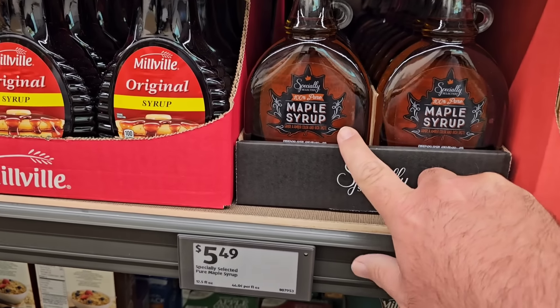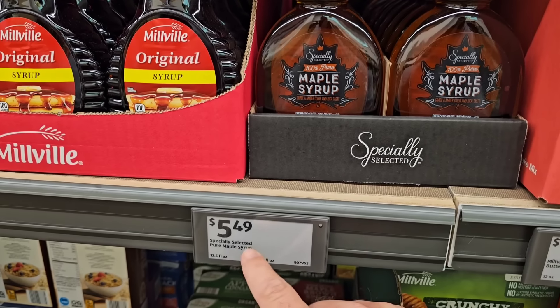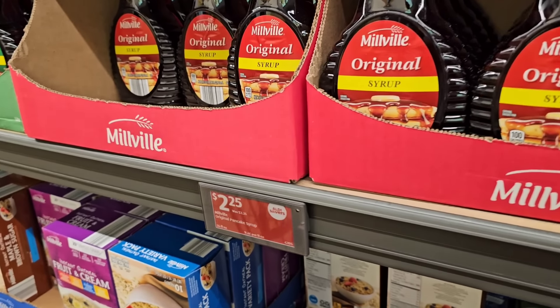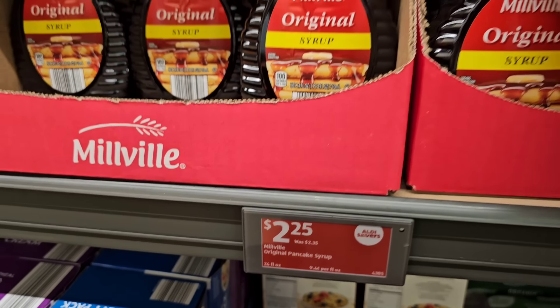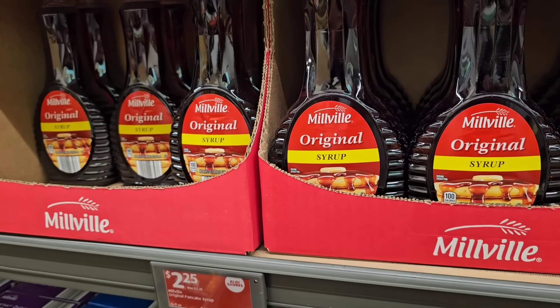Right here they've got 100% pure maple syrup by Specially Selected — this is really good stuff — at $5.49, which is a great price too. They've also got an Aldi Saver deal on some of the Millville syrup: $2.25 down from $2.35. Not a huge savings, but even at regular price, that's a great deal.